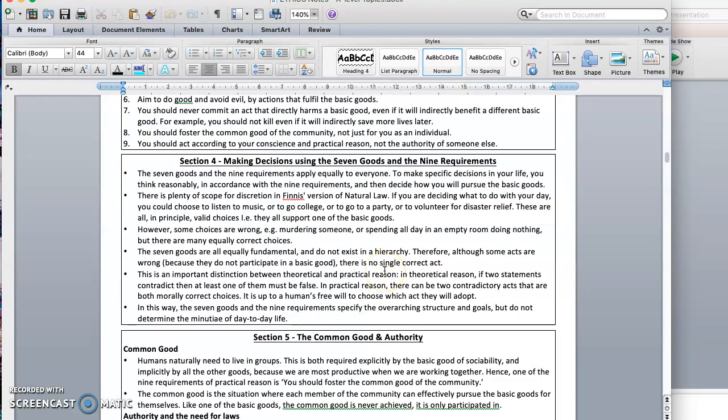If two statements contradict in theoretical reason, one of them must be false. I cannot both be a bachelor and not be a bachelor at the same time; my cat cannot both be a cat and not be a cat. According to theoretical reason, that's illogical. In practical reason, however, there can be two different, even contradictory actions that could actually both be morally correct choices. It's up to a human's free will to choose which one they will adopt. For example, you might choose to read a book alone in your room, or you might choose to go and bake a cake with someone else — you can't do both simultaneously, but both are morally correct.